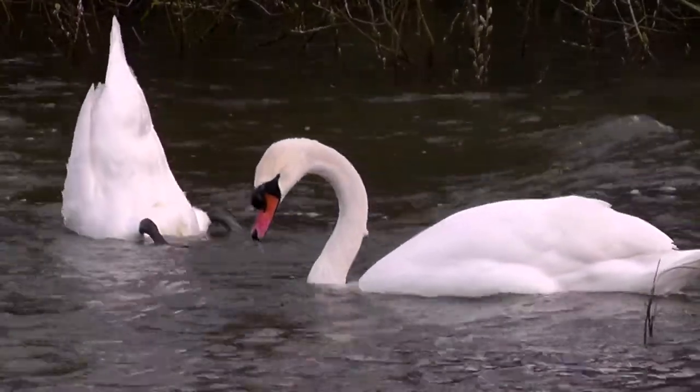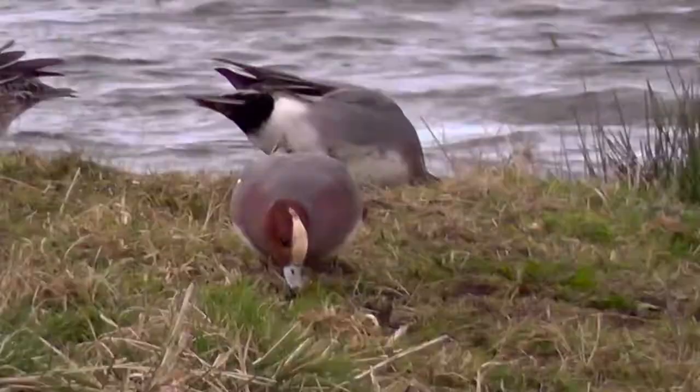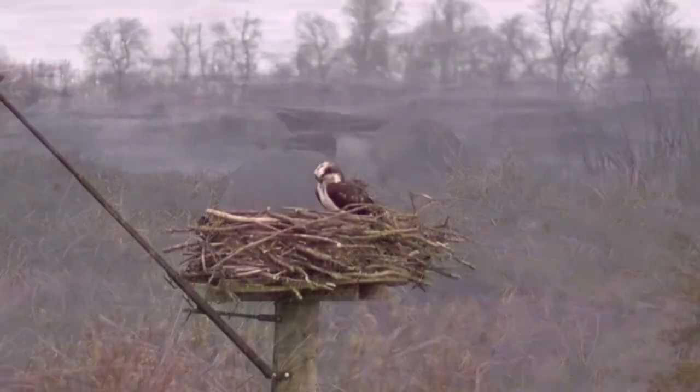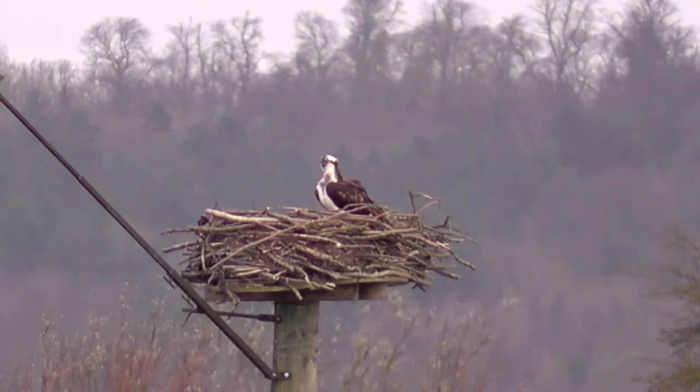There's a mallard. Mute swans, of course. Tufted duck. Wigeon, of course. But this is what we're really here to see - the Ospreys.